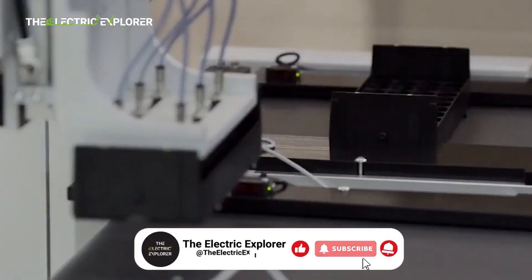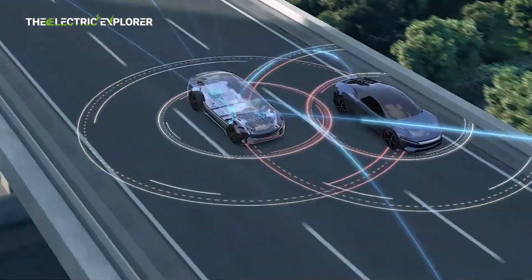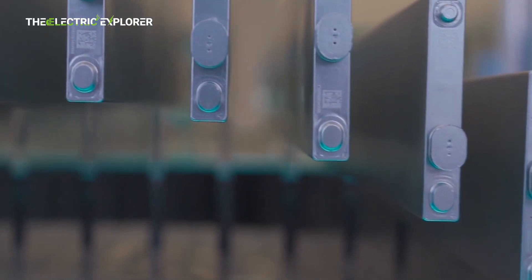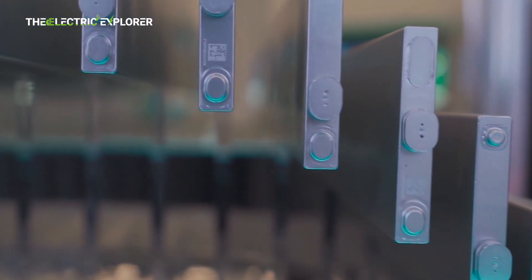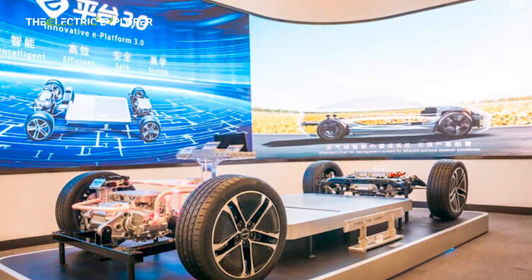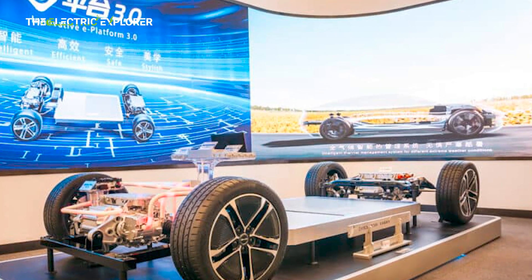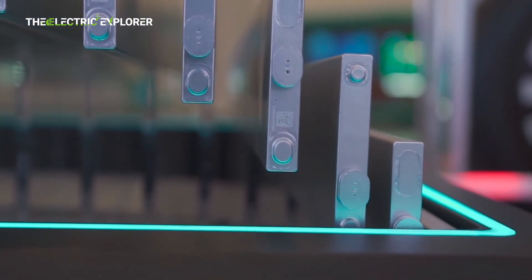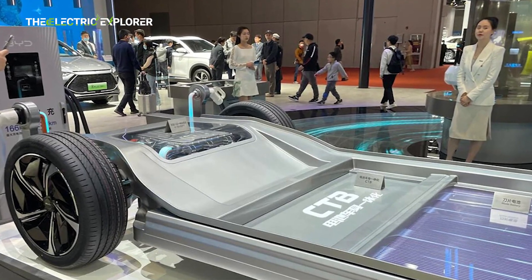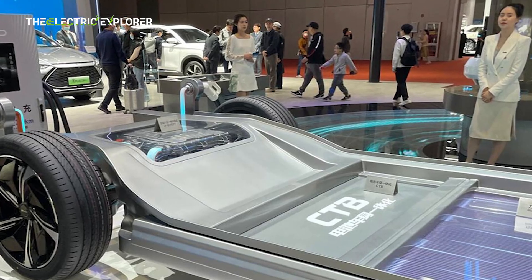The second-generation Blade battery will support an impressive 1.6C peak discharge rate, ensuring it can deliver high-power output when needed. BYD will offer two formats: a short blade format and a long blade format. The short blade will have a lower energy density of 160 Wh/kg, but will excel in charging and discharging capabilities, boasting a maximum discharge rate of 1.6C and an 8C charge rate. In contrast, the long blade format, with its higher energy density of 210 Wh/kg, will feature an 8C discharge rate and a 3C charge rate, making it more suitable for applications demanding higher overall energy capacity, though with a slightly slower charging rate.